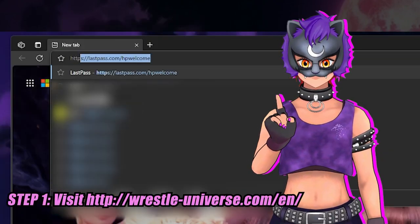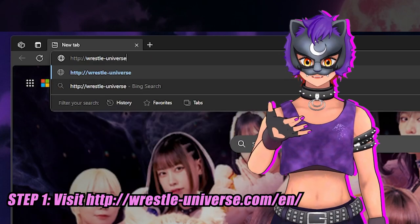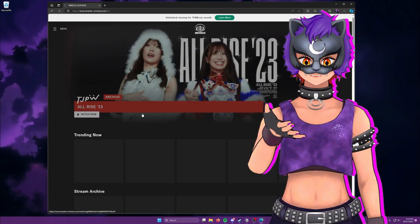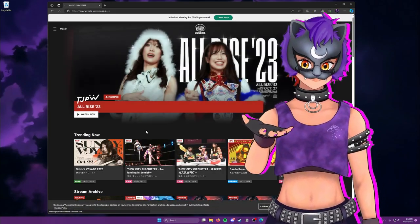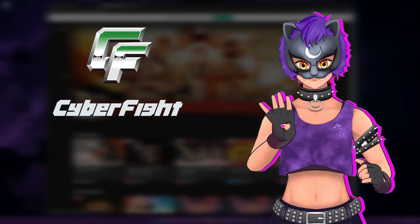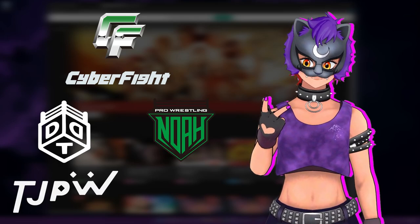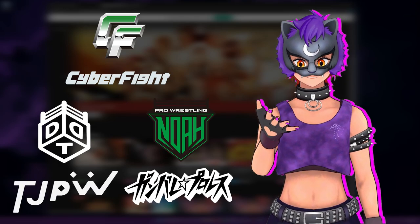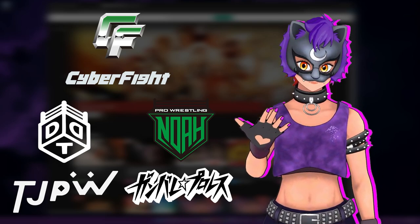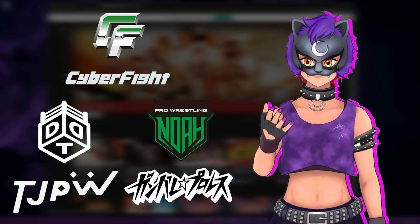Step one is opening your web browser of choice and heading over to wrestle-universe.com/en. Depending on your location, simply going to wrestle-universe.com should open the English version of the site by default. Wrestle Universe is the official streaming service of CyberFight, parent company to their four wrestling promotions: DDT Pro, Pro Wrestling NOAH, Tokyo Joshi Pro, and Ganbare. You'll find extensive archives for all of these promotions on the service, regular live streams that are included with your subscription, along with various different ways to discover content, which we'll go over soon.